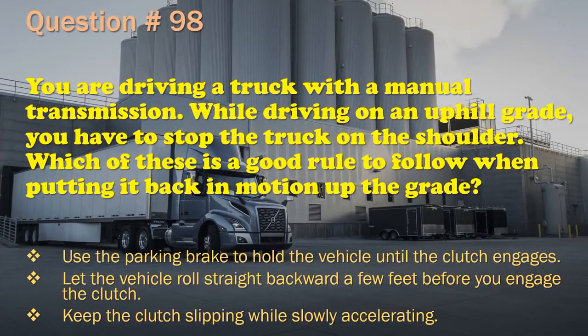Question 98: You are driving a truck with a manual transmission. While driving on an uphill grade, you have to stop the truck on the shoulder. Which of these is a good rule to follow when putting it back in motion up the grade? Use the parking brake to hold the vehicle until the clutch engages. / Let the vehicle roll straight backward a few feet before you engage the clutch. / Keep the clutch slipping while slowly accelerating. The correct answer is: Use the parking brake to hold the vehicle until the clutch engages.